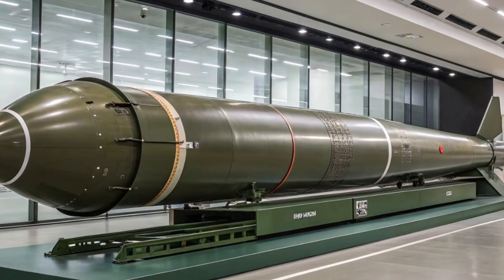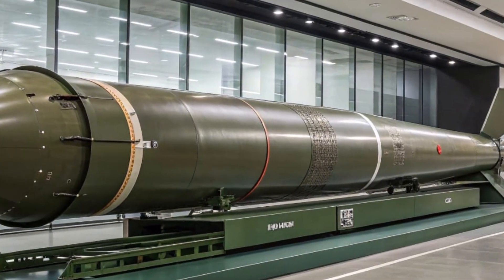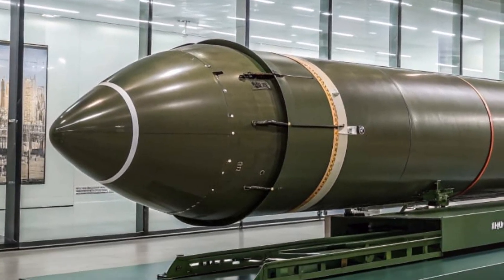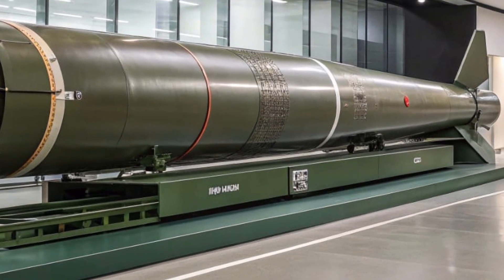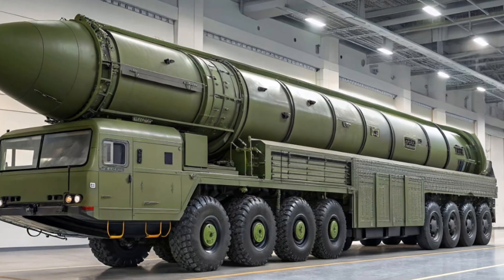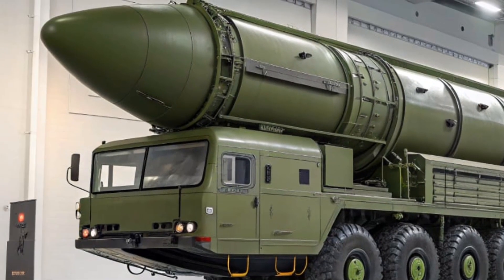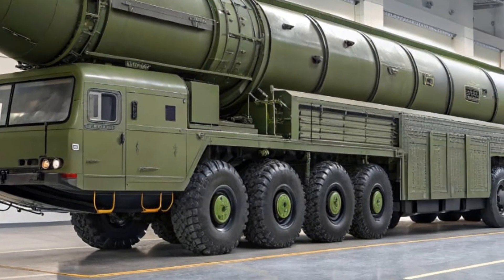So what makes the RS-24 Yars such a powerful deterrent? First, let's talk about its range. With an estimated strike range of over 11,000 kilometers, the Yars is capable of reaching almost any target on the globe, ensuring that no matter where a potential adversary may be, the missile has the reach to deliver a retaliatory strike. The RS-24 is also a solid-fueled ICBM, which means it can be launched more quickly and with less preparation than older liquid-fueled designs. That rapid reaction time is critical in a modern battlefield where minutes or even seconds can determine survival.